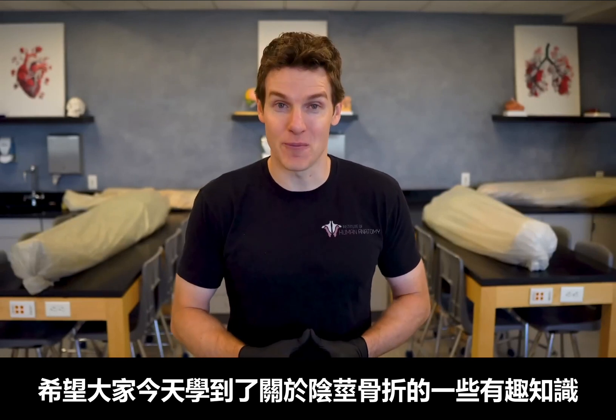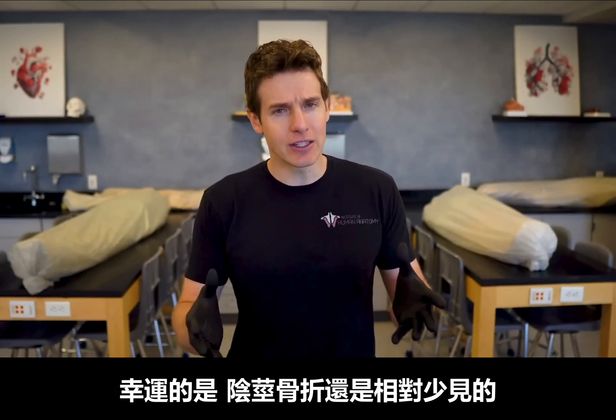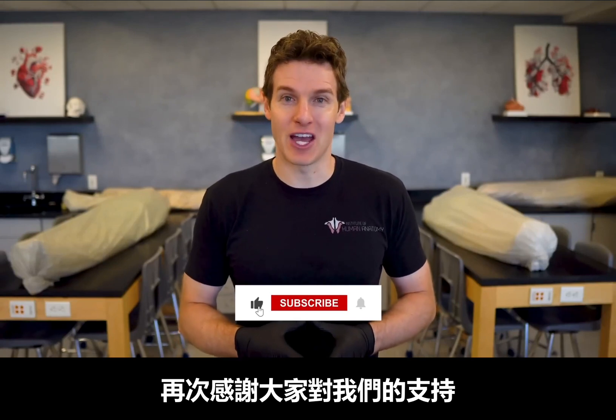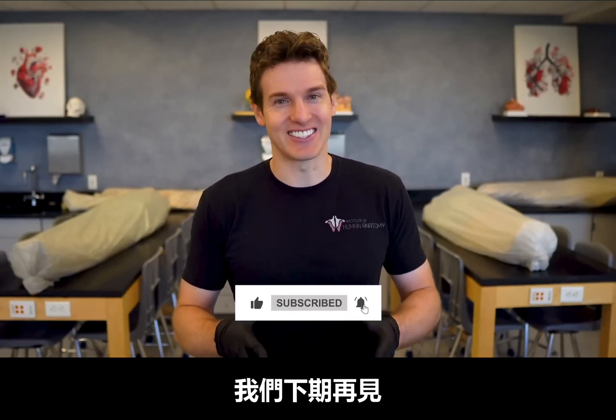As always, thank you for watching today's video. Hopefully you learned some cool information about penile fractures, and luckily these are relatively uncommon. If you want to learn more about male erection, we'll link that here. Again, thank you so much for supporting the channel — leave some comments below and I'll see you in the next video.